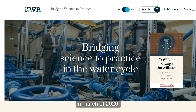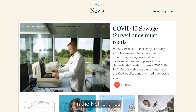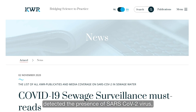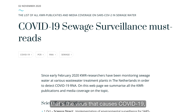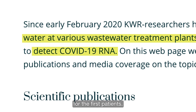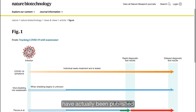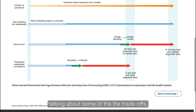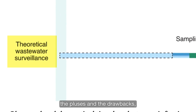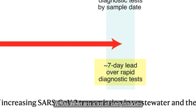In March of 2020, a study by KWR Water Research Institute in the Netherlands detected the presence of SARS-CoV-2 — the virus that causes COVID-19 — in the wastewater within a week of the outbreak for the first patients. Since then, several studies have been published discussing some of the trade-offs, the pluses, and the drawbacks of doing wastewater testing as compared to patient testing.